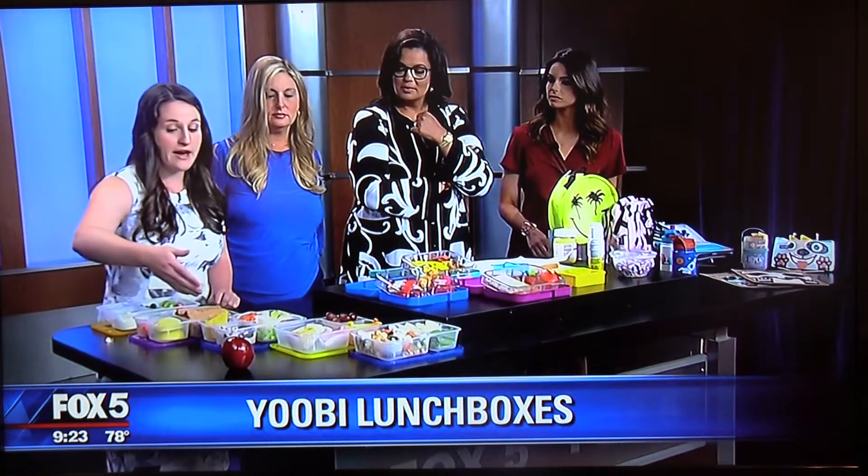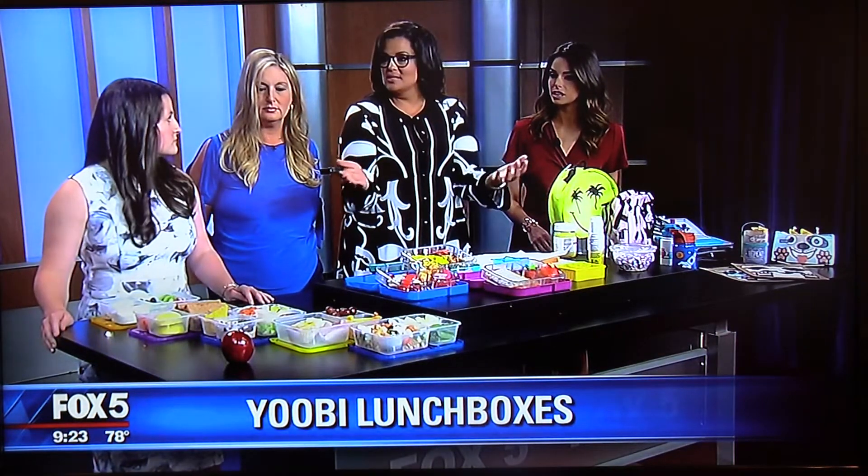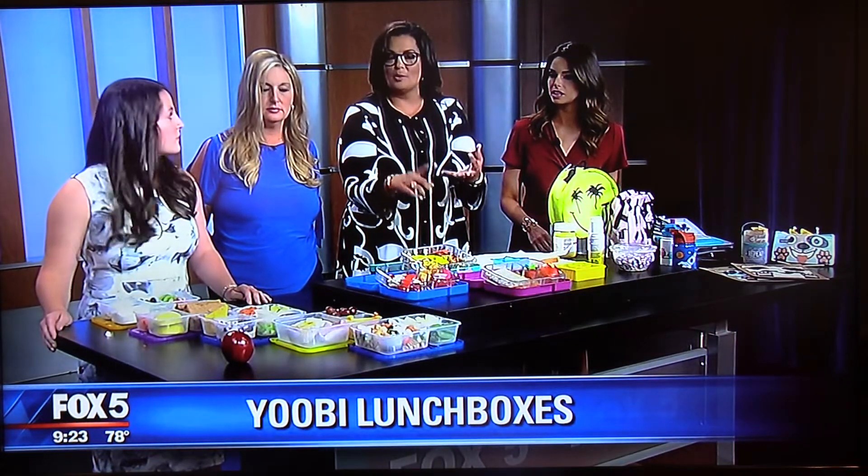The best part about these bento boxes is that they're portion-controlled — you can't really overfill them. They have their own little sides for fruits and vegetables. You can get these bento boxes on Amazon; they're very affordable, and you can eat healthy in a great way.